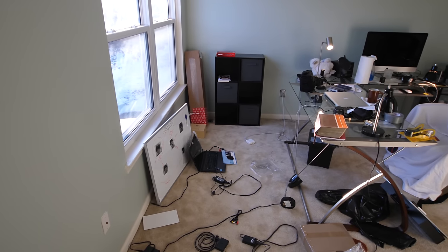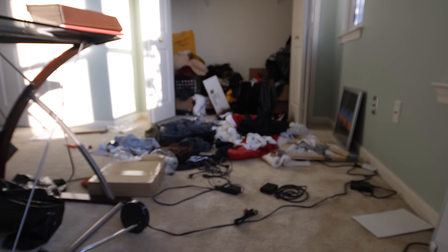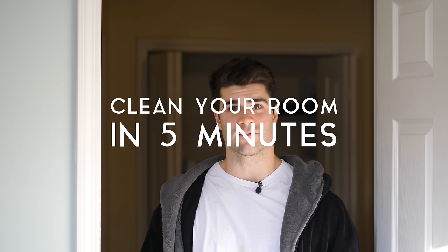2018 rough start for many people out there including myself — as you can see my office is a complete disaster. But that's okay, because I'm gonna show you guys how to clean your room in only five minutes. But you gotta focus — you only have five minutes.